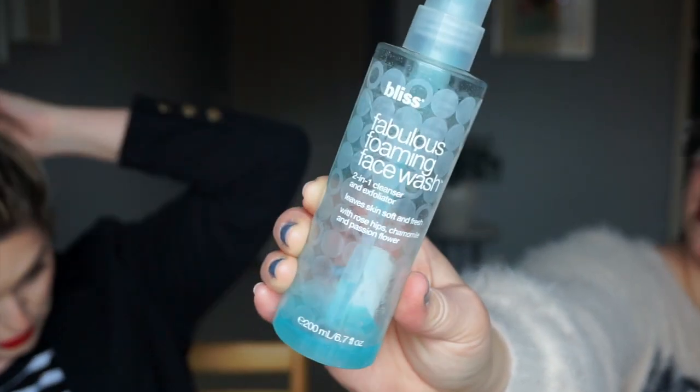The first thing I have is the Bliss Foaming Face Wash. I started using this in probably 2012 — I stayed at a W hotel in Atlanta that had a Bliss Spa carrying the full Bliss line. I found it at Marshall's for $12.99. It is a two-in-one cleanser and exfoliator, but I don't really consider it an exfoliator because the exfoliating beads — there's not enough of them, and they're too big.